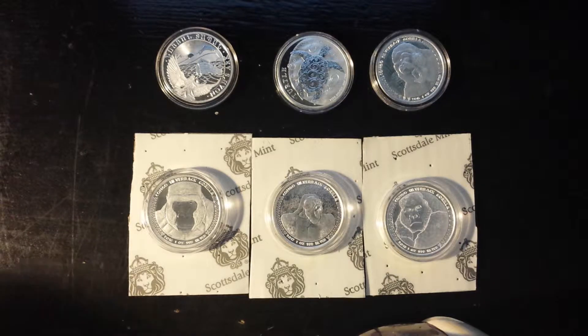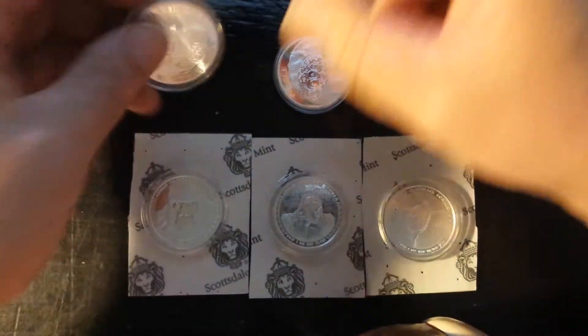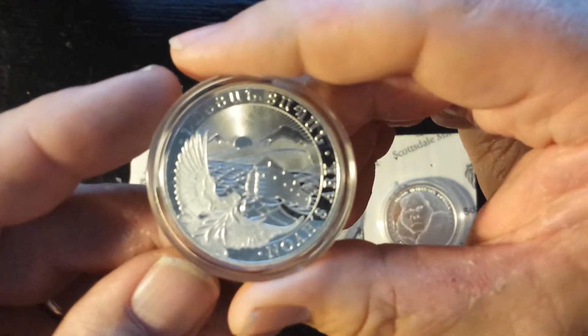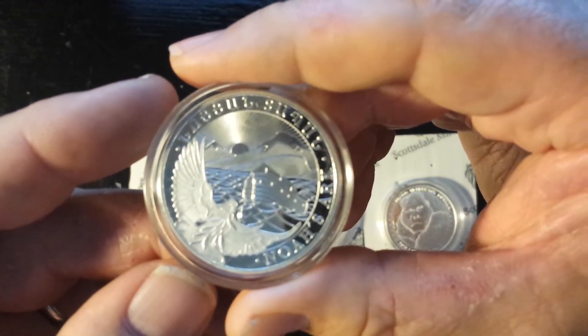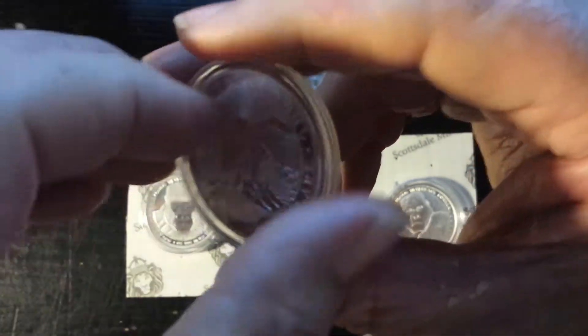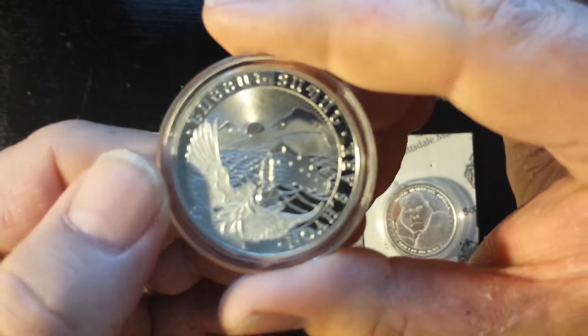Greetings YouTube, BigSilverBear coming at you with just a quick little video about a silver haul that I got. I wanted to showcase this is a 2015 Armenian Noah's Ark silver coin. Not one that you hear talked about a whole lot here in the YouTube community, but I really like this coin.